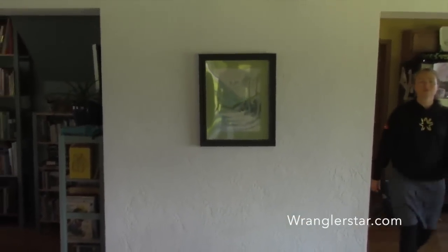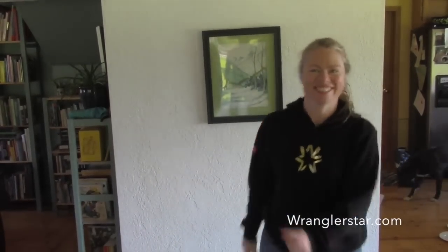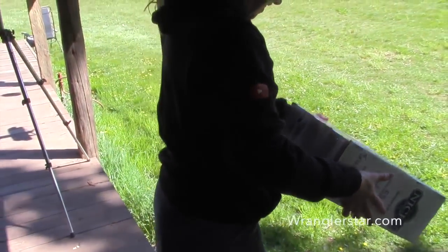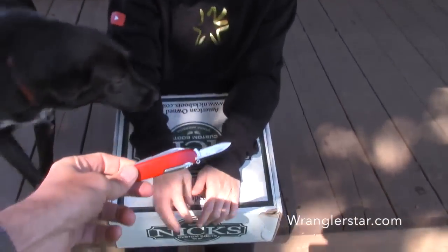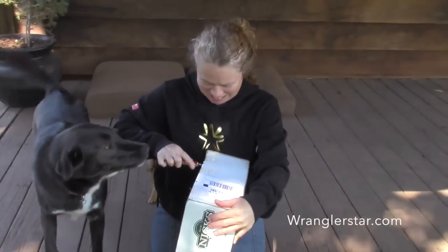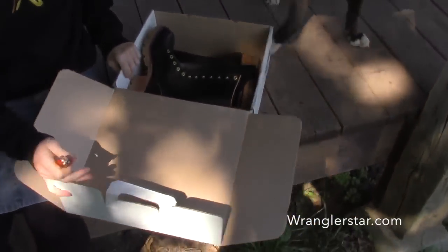Hey mama, guess what — your Nick's boots are here! I don't have my pocket knife on me. Here you go. Thank you! I'm excited for you. I'm excited for me too. Ladies, can I have a moment to myself? Beautiful.